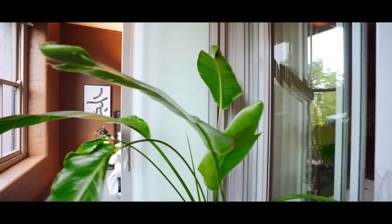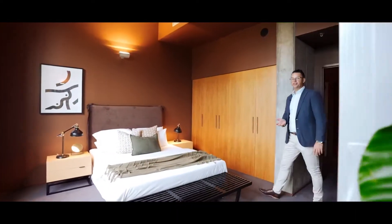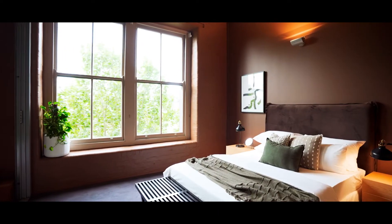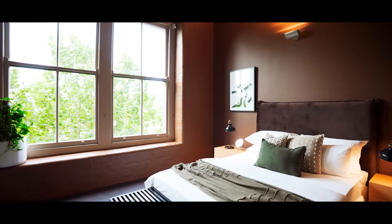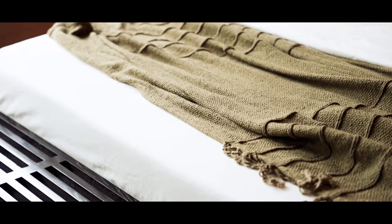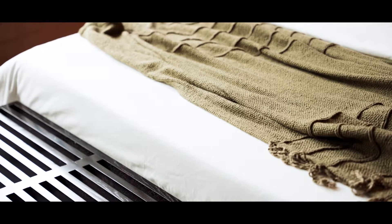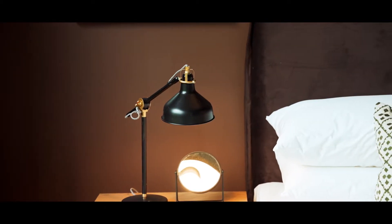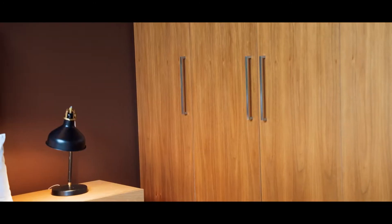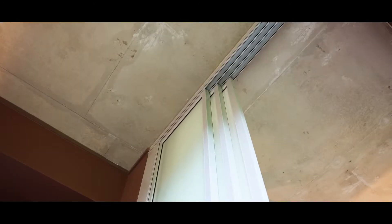Continuing through, you come into the master bedroom which is completely and utterly enormous. You've got this large set of windows which overlook that canopy of green along Harris Street, and it fills this room with so much natural light. You've got the wall of built-in wardrobes and there is more than enough space for a king-sized bed plus an armchair with plenty of room to move around.